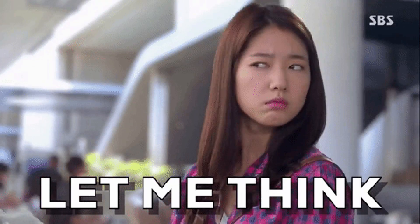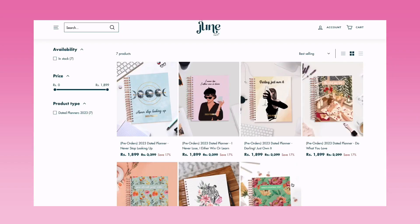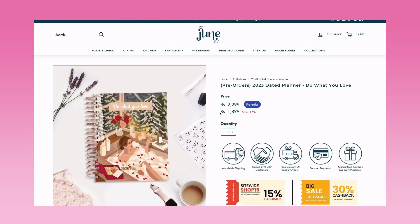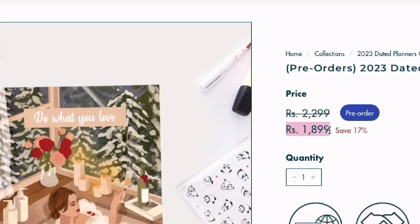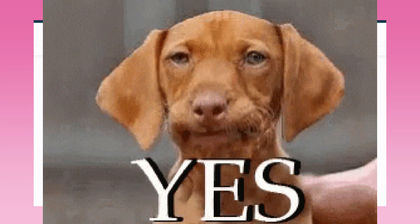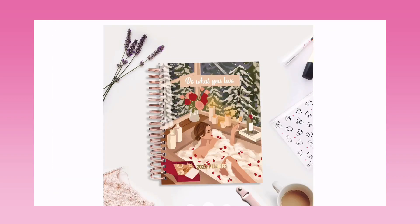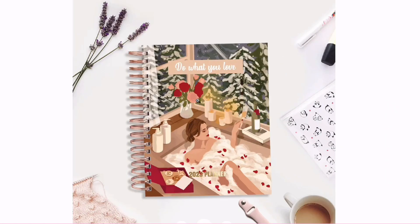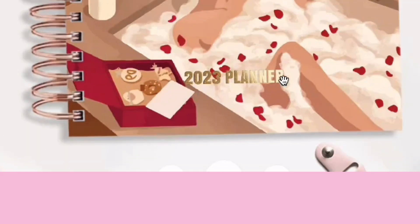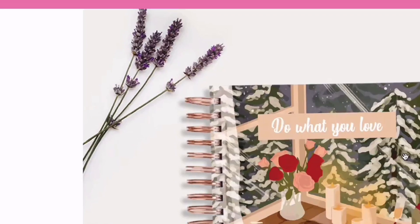For first impressions, I really like the 'Do What You Love' cover page. Let's see what's inside by clicking on this one. The price is currently ₹1899 — it's definitely not super affordable, but not super expensive either, since there are planners above ₹2000 in that price category. The 'Do What You Love 2023 Planner' is written in golden detailing.